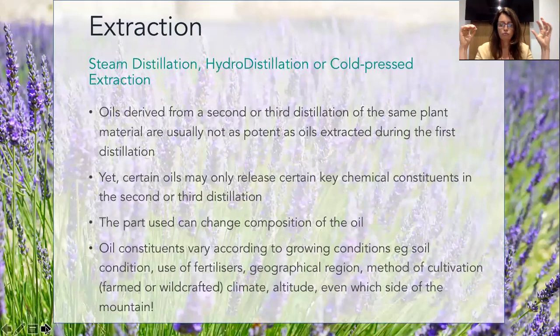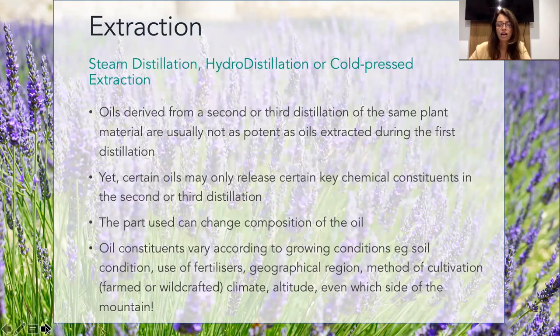This is where a lot of room for cheap oils can come in. Oil constituents vary according to growing conditions. The soil condition is important, the use of fertilizers, the use of pesticides - pesticides kill the bacteria in the soil, and those bacteria are what help get nutrients out of the soil. Fertilizers change the whole thing. The geographical region matters - an oil from Oman might be different to an oil from Hawaii, which has a different climate. Method of cultivation, whether something is farmed or wildcrafted, the climate, the altitude, and even which side of the mountain - because different sides get different levels of sun. All of these things can lead to higher or lower quality oils.